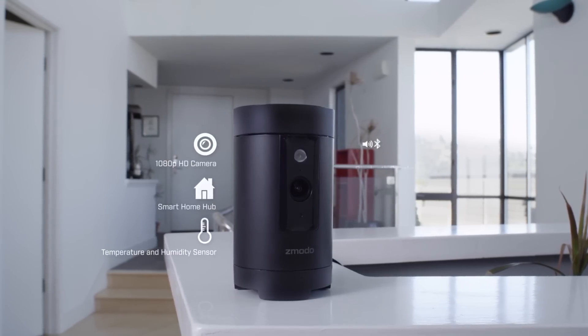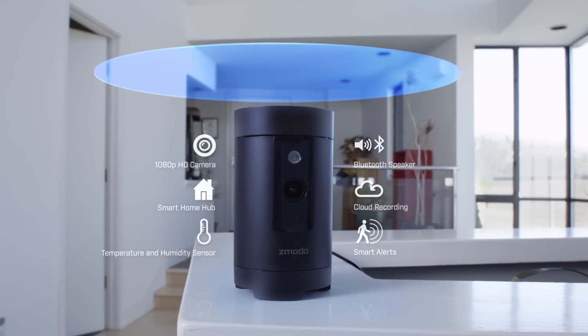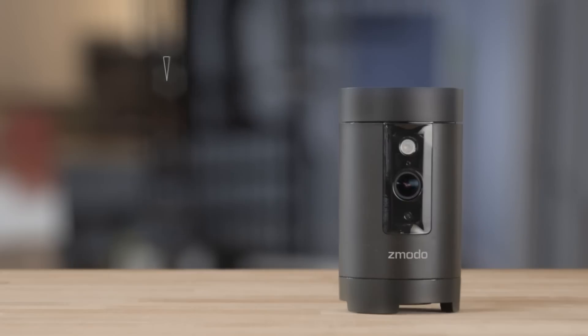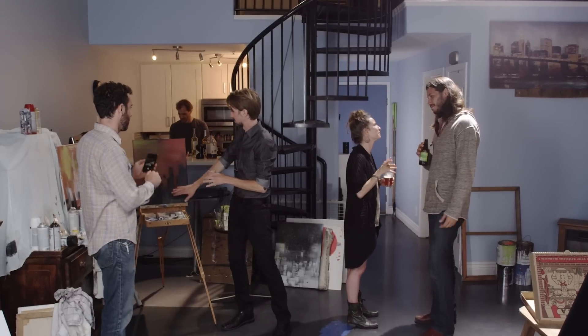Zemoto's Pivot is an all-in-one device for monitoring your home. It has a 360-degree motion sensor that detects movement anywhere in the room, then rotates the built-in camera, making sure you have an angle of what's going on.